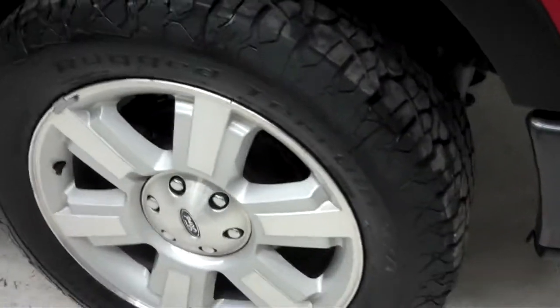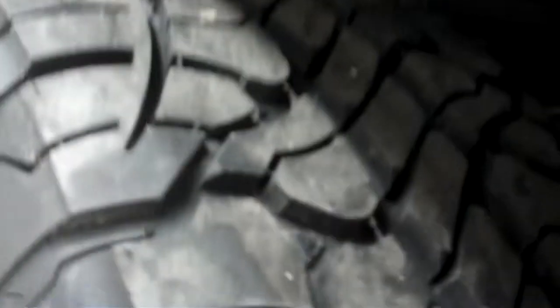BF Goodrich rugged terrain tires with quite a bit of tread left. The tread is very deep.